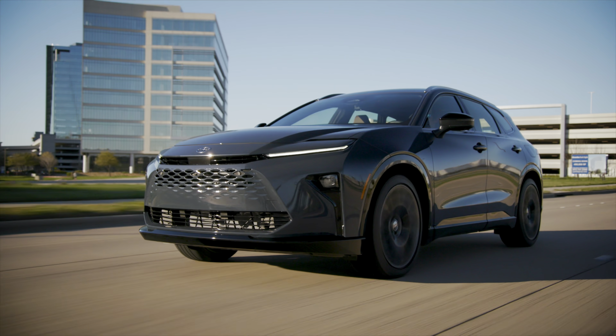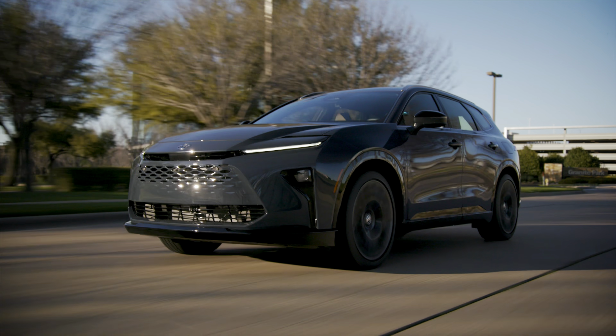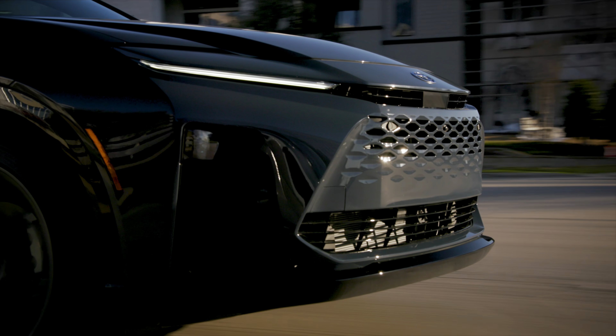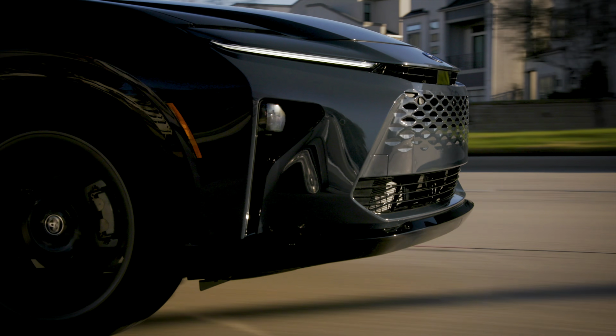Are hybrid powertrain systems bad for your combustion engine? The question here is, do hybrid powertrain systems put extra strain on your combustion gasoline engine, and can they do harm in the long run? And is there a risk of things like moisture or water buildup in the combustion engine of a hybrid vehicle over time?